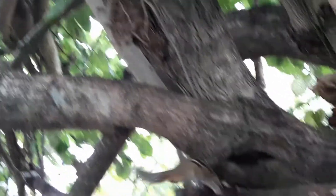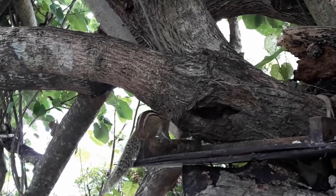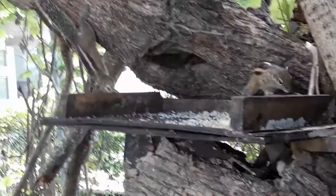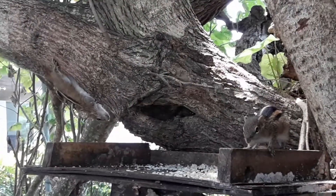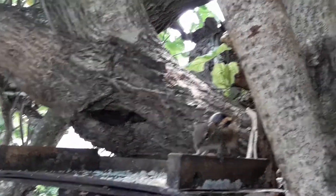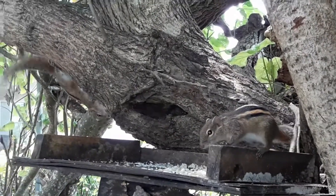The scientific classification: kingdom Animalia, phylum Chordata, class Mammalia, order Rodentia, family Sciuridae. The species is Funambulus palmarum.